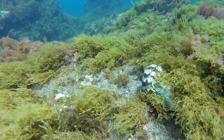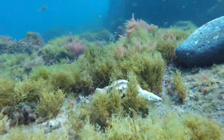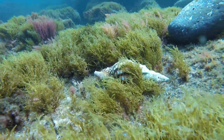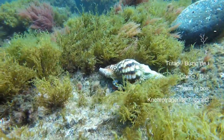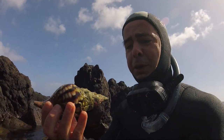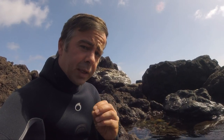Triton trumpet snails are large marine gastropods with four species in the Atlantic. Two species are most commonly observed, one occurring on each side of the Atlantic: the Atlantic triton trumpet, and the one we have here, the knopped triton, which actually only occurs on the eastern side of the Atlantic. The knopped triton grows up to 32 centimeters, and you can distinguish both species by the reddish coloration that you can see on this one.